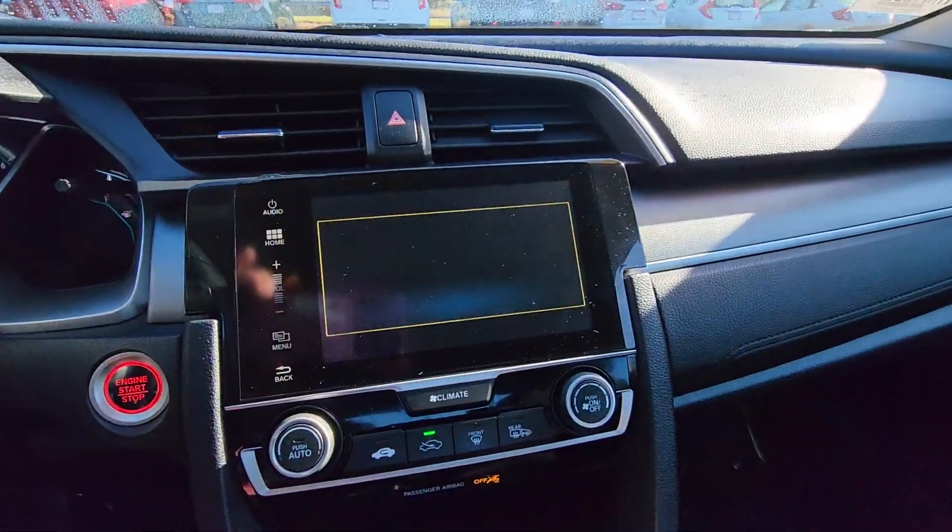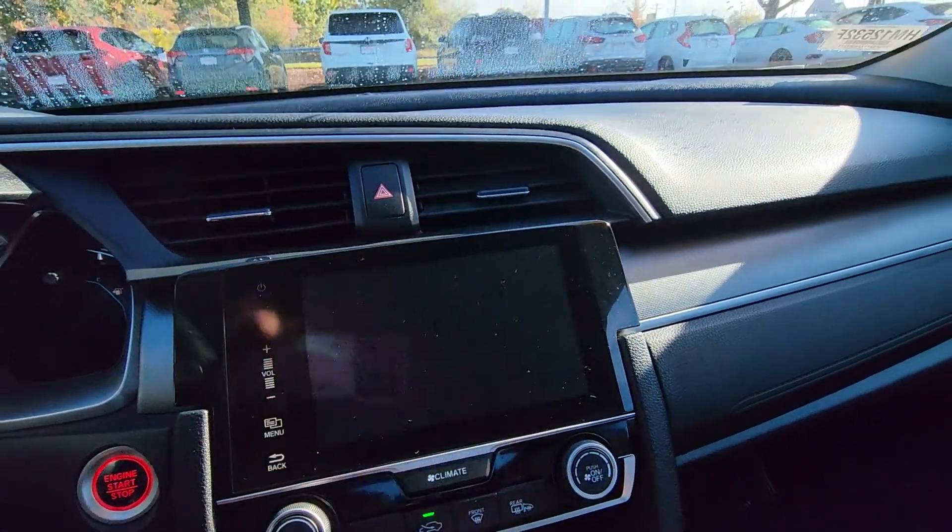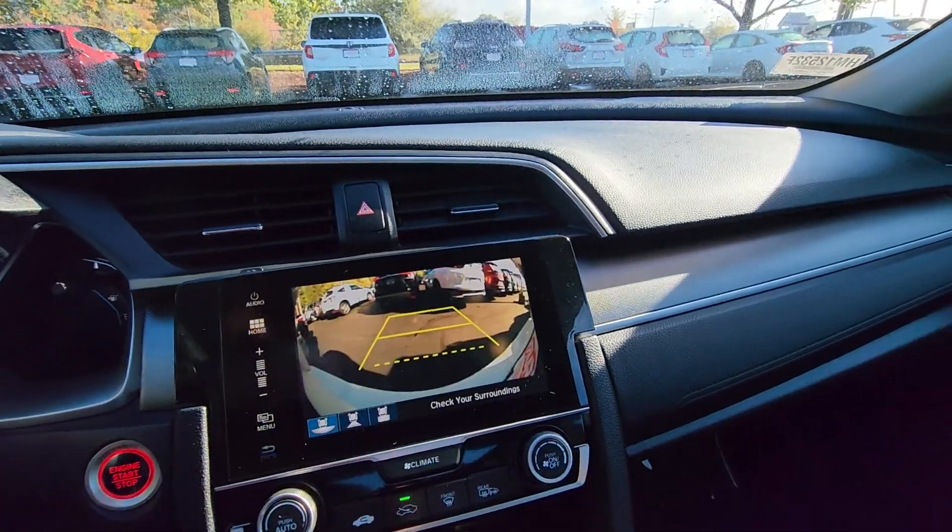Here's your backup camera — three different views: straight down and a wide-angle.